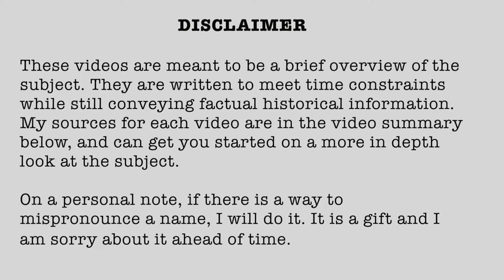Disclaimer. These videos are meant to be a brief overview of the subject. They are written to meet time constraints while still conveying factual historical information. My sources for each video are in a video summary below and can get you started on a more in-depth look at the subject. On a personal note, if there is a way to mispronounce the name, I will do it. It is a gift and I am sorry about it ahead of time.